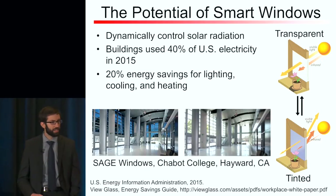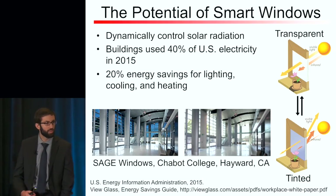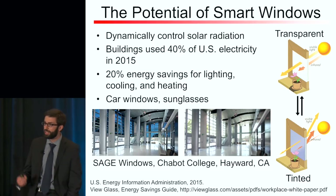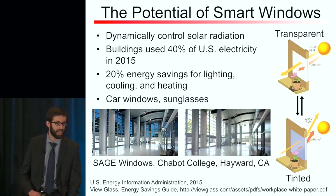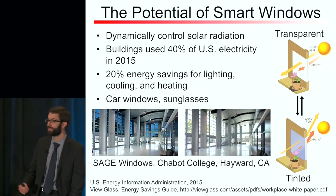Smart windows have been commercialized, but only on a small scale so far, and there are a few important reasons why. But in addition to building applications, you can think about other applications such as using these in the sunroofs of car windows or in switchable sunglasses.